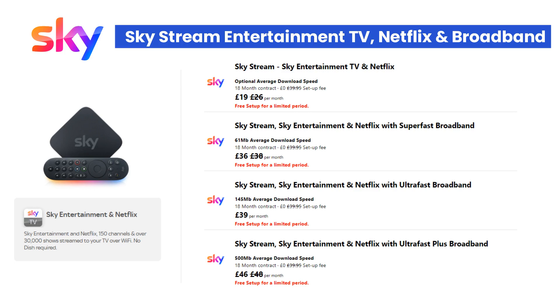By moving to Skystream you can cancel or transfer your existing Netflix subscription. Sky will send you instructions on how to transfer your existing Netflix subscription so that it's covered under your Skystream subscription. You can get Skystream by itself for just £19 per month, or you can purchase a Skystream and broadband bundle starting at just £36 per month. The Netflix package included for free allows you to watch Netflix on one device. You can upgrade this during the checkout process — for an additional £4 per month to allow Netflix on two devices, or for an extra £8 per month to allow Netflix on four devices.